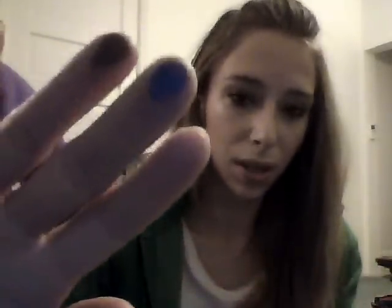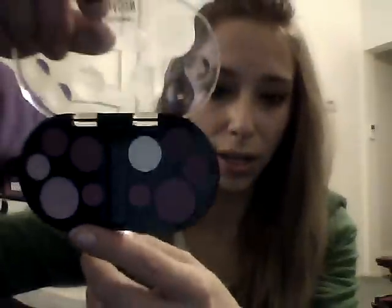Those are definitely worth a dollar — you get so much in the pan, it's unreal. Another thing I found at Family Dollar is the LA Color 10-color eyeshadows. This one is in Blossom — it's like greens, blues, and yellows, which are cute. They're not as pigmented as some of the others, but some of them are — like this blue one is definitely pigmented. Also this one in Moonlight is in pinks and purples.